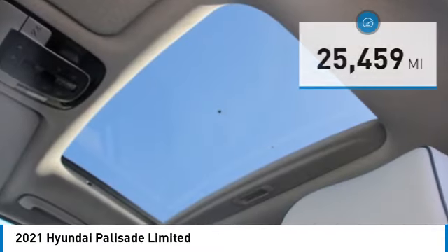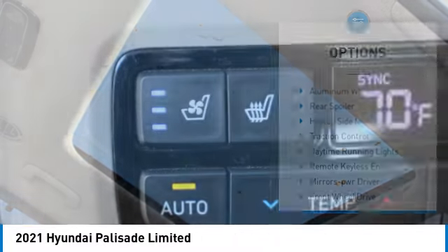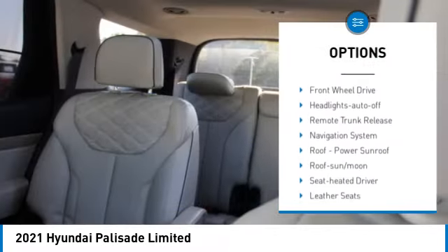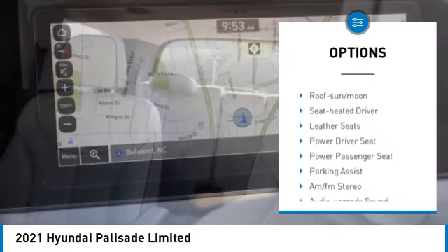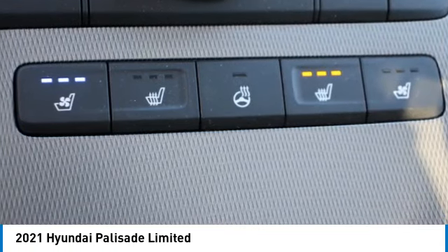This vehicle has less than 30,000 miles. Here are some of this vehicle's great options: aluminum wheels, rear spoiler, heated side mirrors, traction control, daytime running lights, remote keyless entry, mirror memory, front wheel drive, headlights auto off, and remote trunk release.